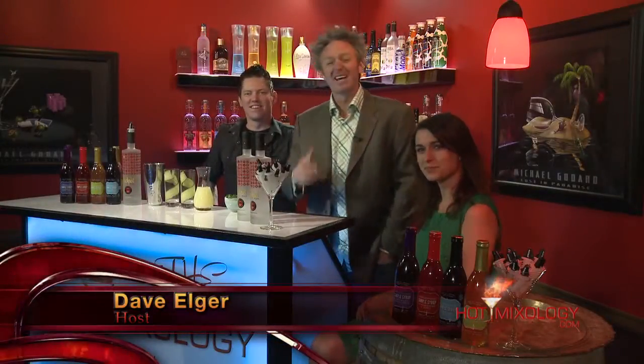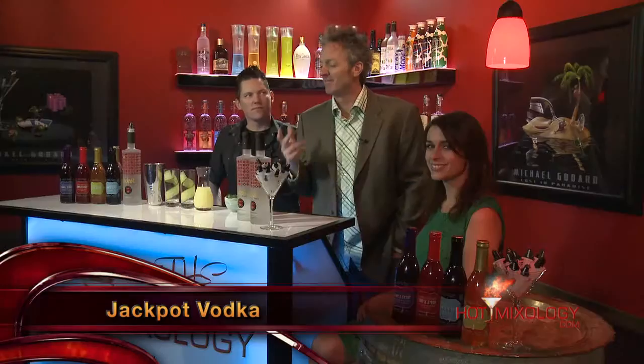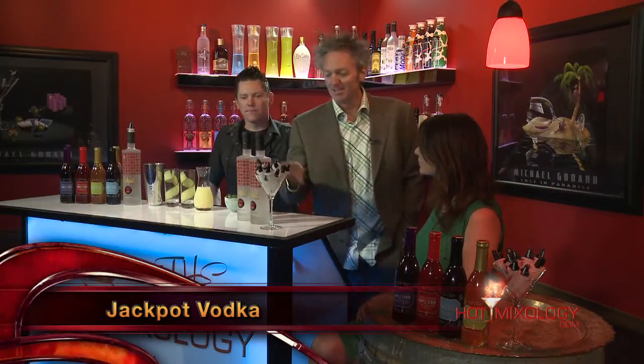Back with Hot Mixology with another new exciting cocktail for St. Paddy's Day. And before you start, you're using the Jackpot Vodka — hot new brand on Hot Mixology.